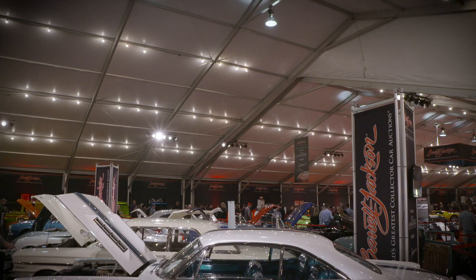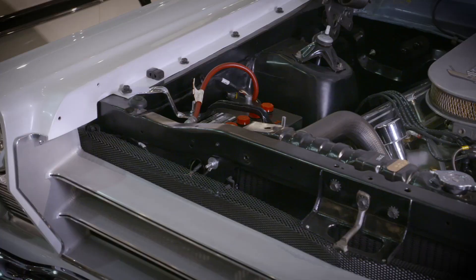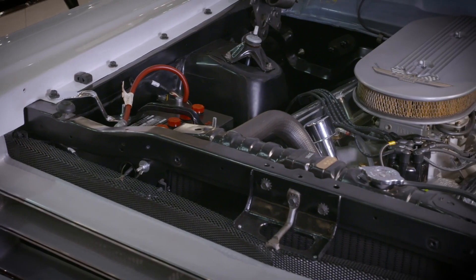He bought it and he's had it for 20 years, but he spent the last six years restoring it and bringing it back exactly like it was when I built it. It feels wonderful to have this car here and it's restored — 97% original.